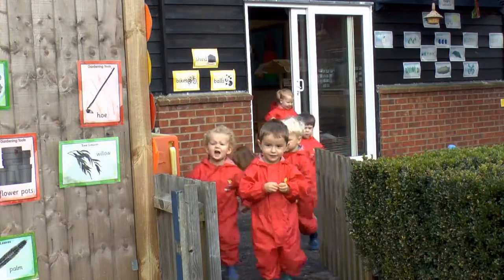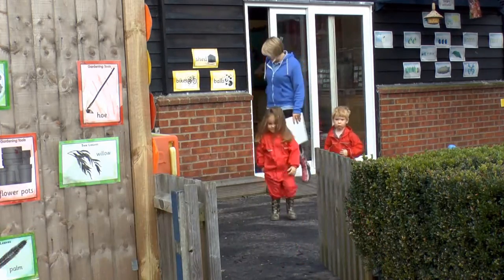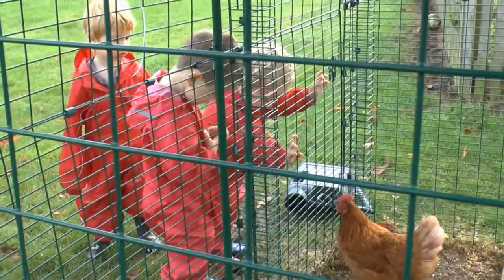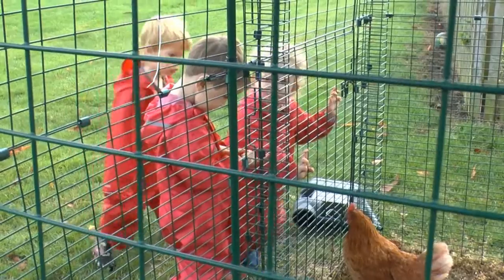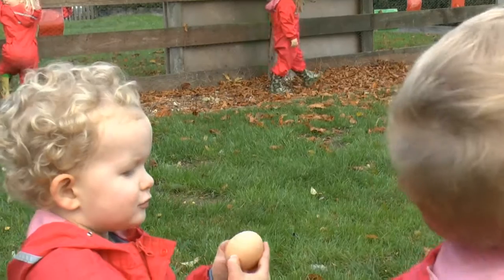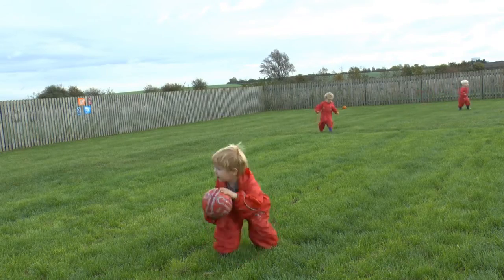Our little girl even asked during the weekends to come to nursery. They got seeds all over the place. What's in there? Eggs! The chicken and the bull.